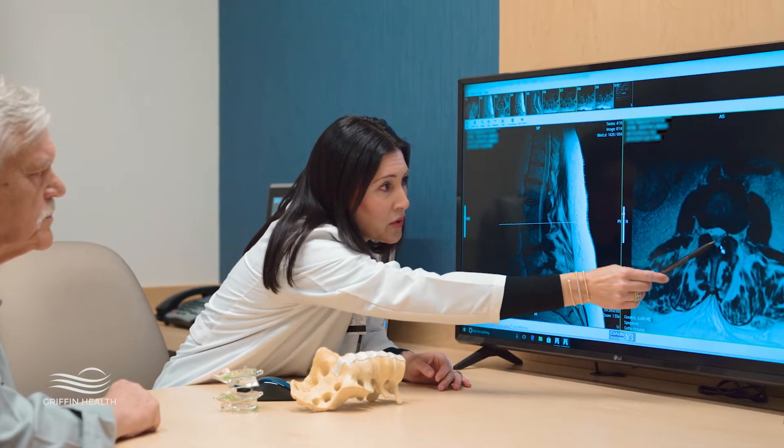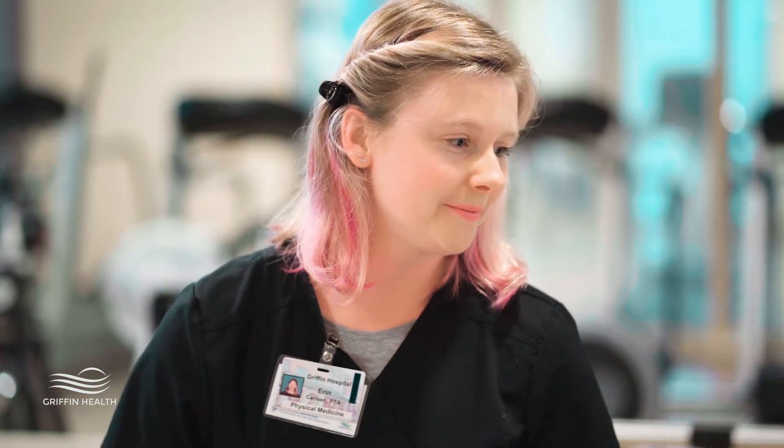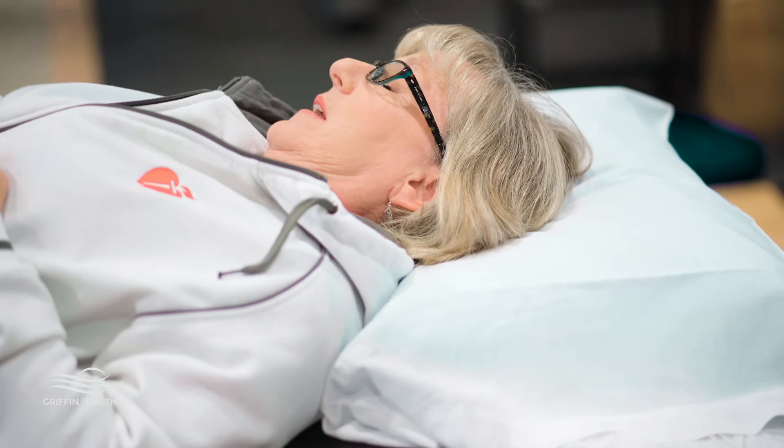For lumbar disc herniation, we have many treatment alternatives. Most patients will begin with a course of physical therapy. If it's working, we may stay the course. If it's ineffective, patients may be candidates for spinal injections. If those are ineffective, there are some medication options. And ultimately, some patients will come to surgery.